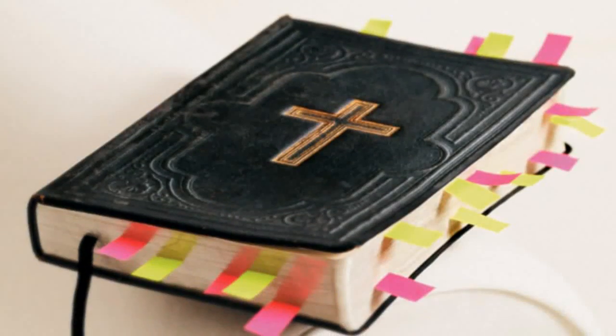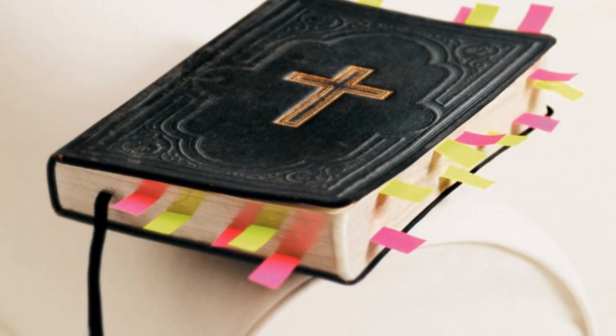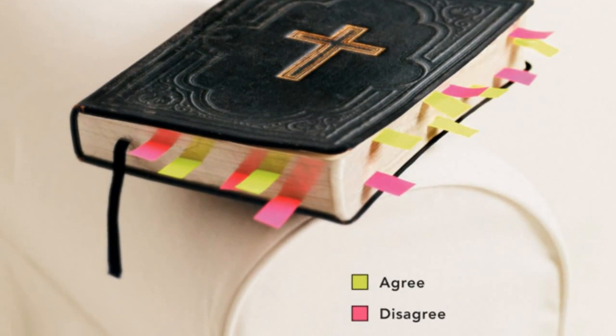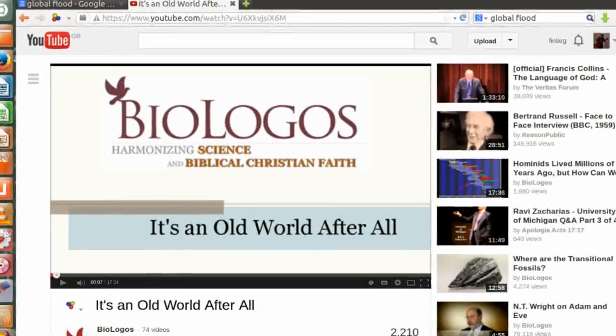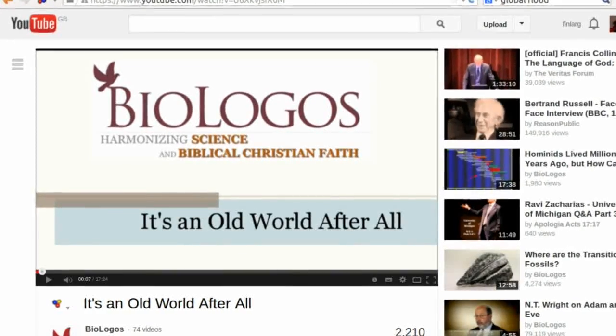I submit that either they've misinterpreted the Bible or the Bible itself is in error. For those who claim that you must believe in the 6,000 year old universe hypothesis to be a Christian, I encourage you to check out the link in the description, which will take you to a video called 'It's an Old World After All', made by the BioLogos Foundation, a Christian organisation which includes many reputable scientists among its members.